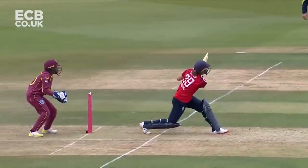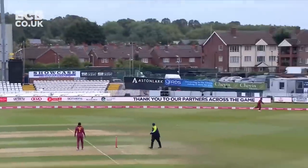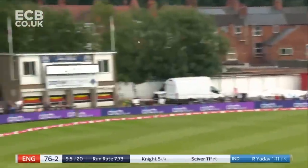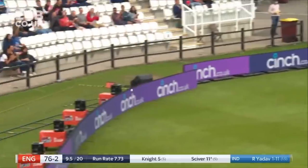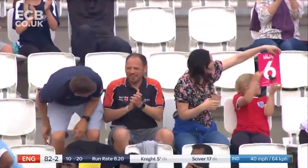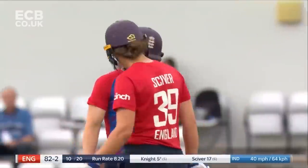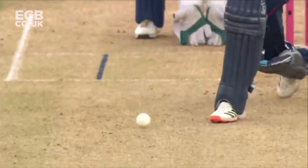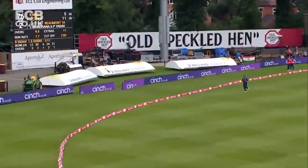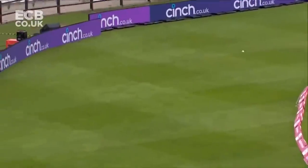Hit hard. Hit high. Far enough. Easily. Nat Siver is opening up now. The footwork. The timing. The skill. Nat Siver is playing a slightly different game to everybody else at the moment.